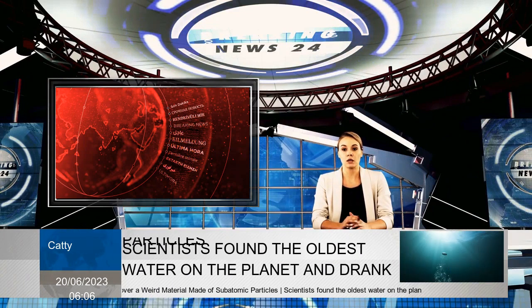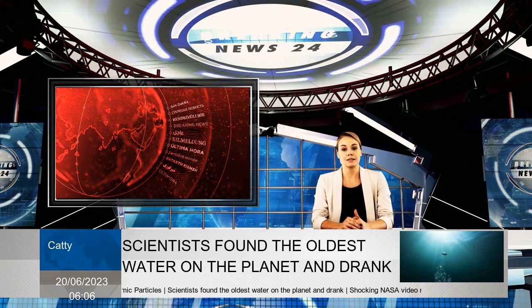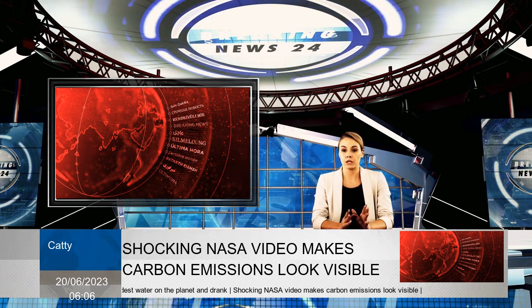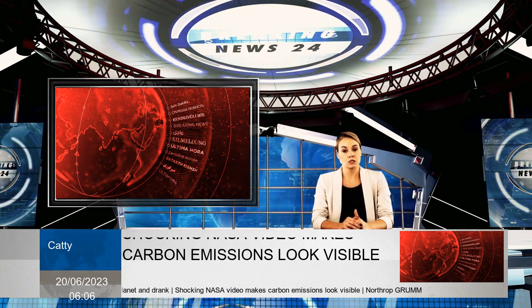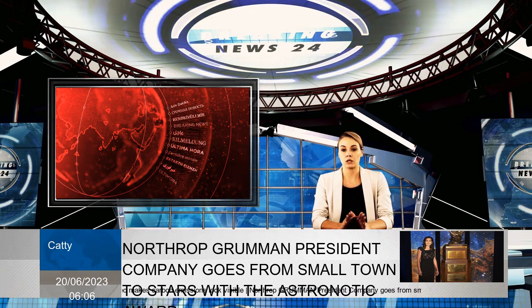A tungsten-based cage consisting of a tungsten diselenide layer and a tungsten disulfide layer placed on top of each other but not fully aligned. This slightly wrong alignment creates what is known as the moiré pattern, where some interesting features emerge.